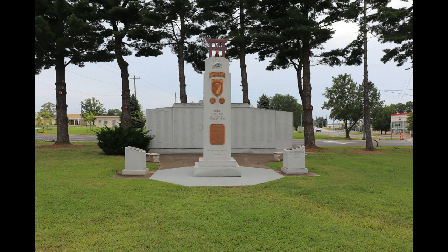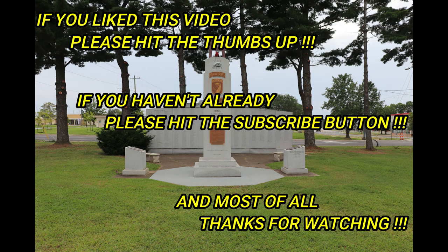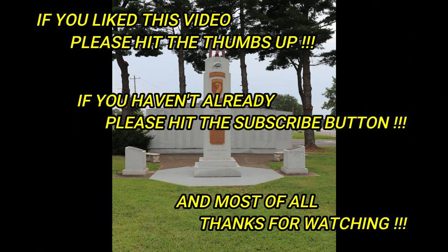I hope you enjoyed this brief look at Fort Campbell, Kentucky, and if you like this video, please give it a thumbs up. If you haven't already, please subscribe. And most of all, thanks for watching. Speaking of watching, look for my next video — a tour of Clarksville RV Park in Clarksville, Tennessee. Thank you.